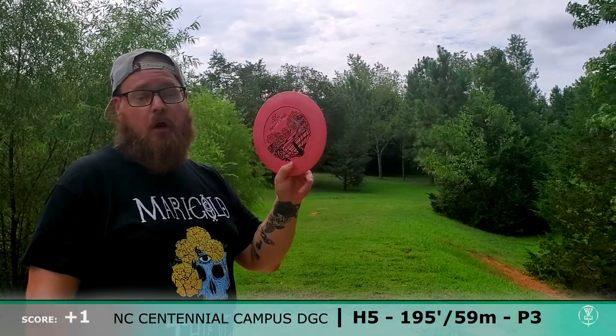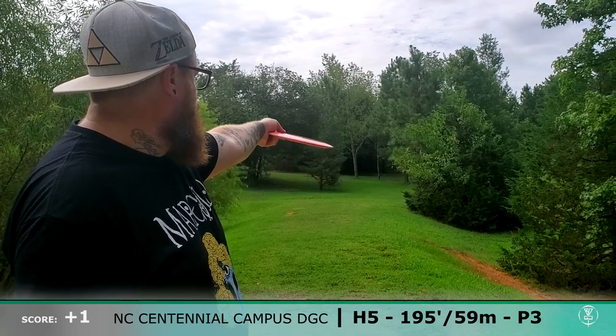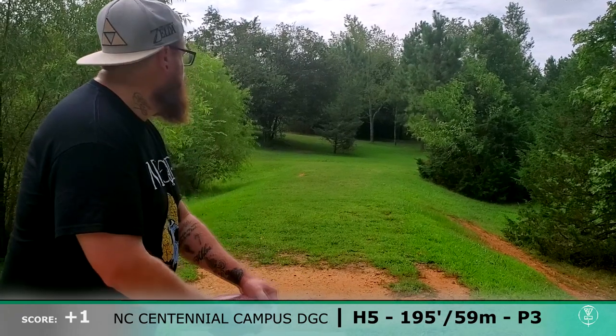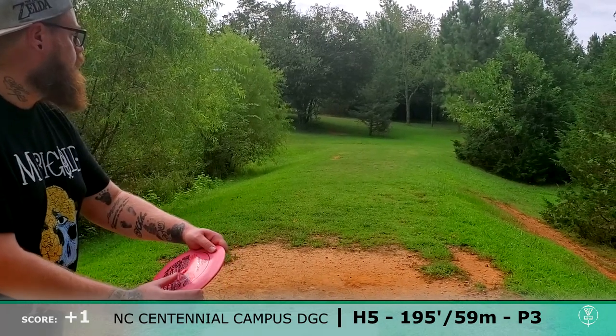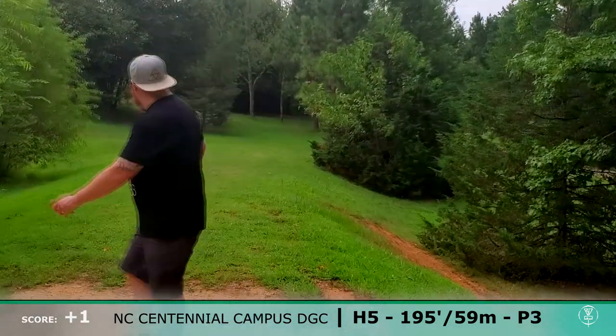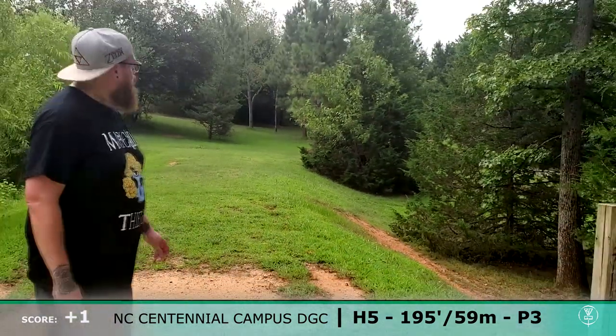I'm going to be going with the RPM discs Pekka Pekka in the Atari Atomic plastic. I'm going to put it on some hyzer right here, hope to get up a little bit of flat, go in between those two trees down there, and hopefully a little bit of fade and penetrate towards the basket. I literally just did exactly what I planned. I'm proud of that shot.